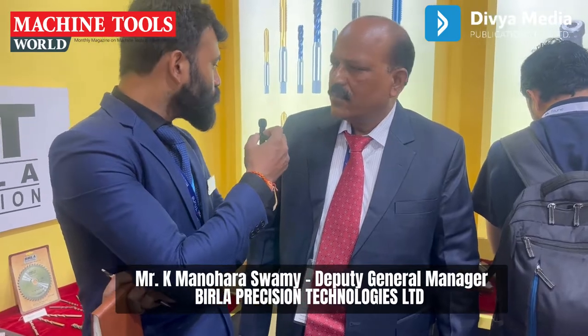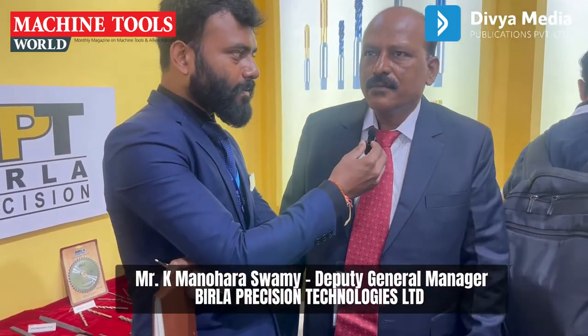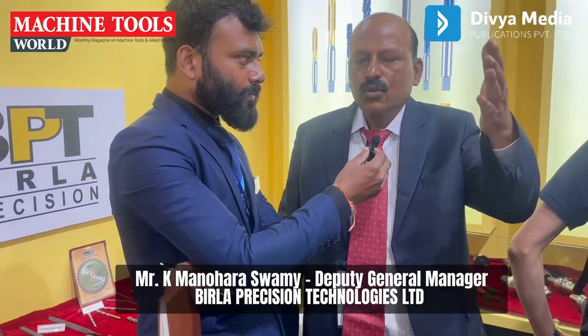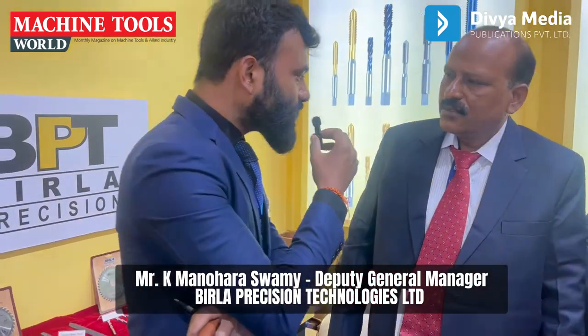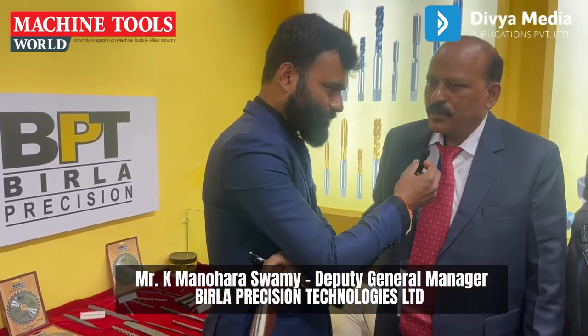Can you brief our followers and subscribers about the stall number and hall number so they can visit and get to know about these new technologies? The stall number is E6 and hall number is 12A. Thank you very much sir for your valuable time.